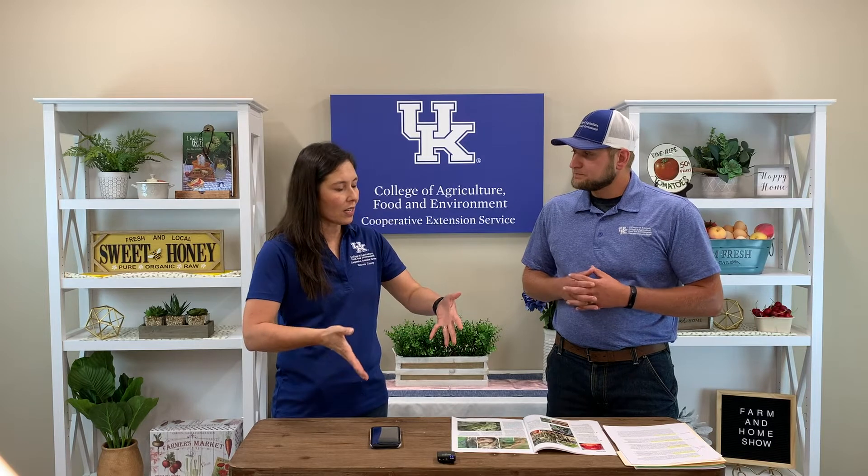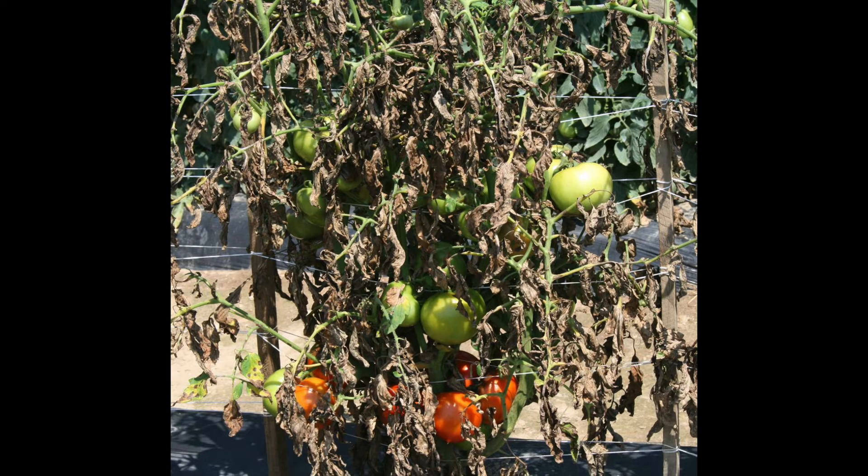With early blight, it presents itself differently. You're going to see it on three different parts of the plant — the stems, the fruit, or the leaves. It's going to be a more brown type of look, still circular, but a little bit larger than anthracnose. It starts on the older leaves from the ground up. It would be better to start with a preventative method — apply those products prior to seeing any type of disease presence. Your coppers, mancozeb, and chlorothalonil are all products you can apply as a preventative.